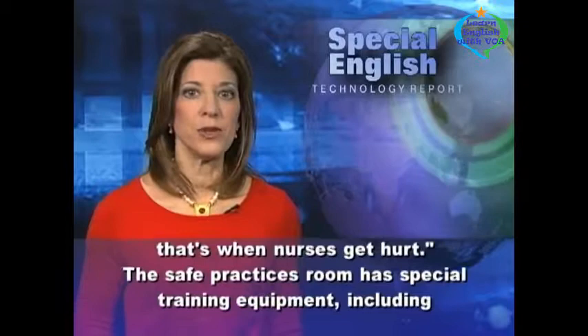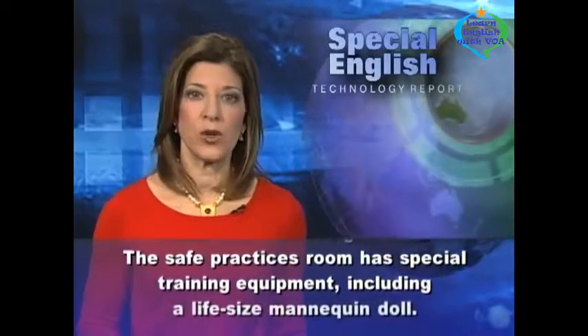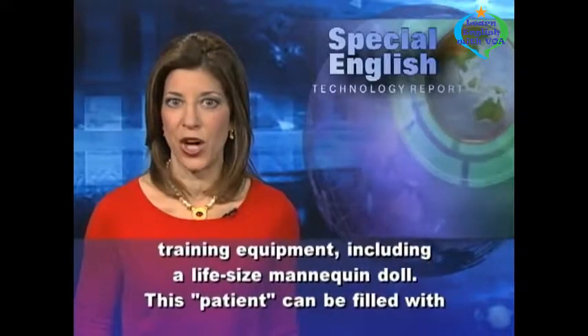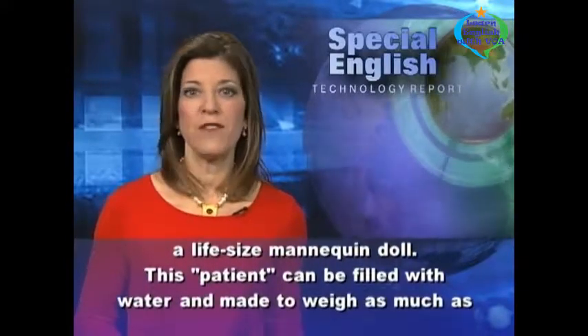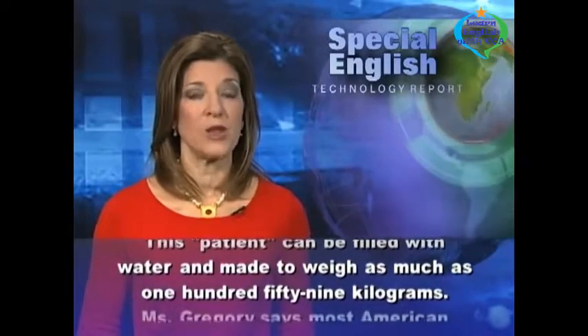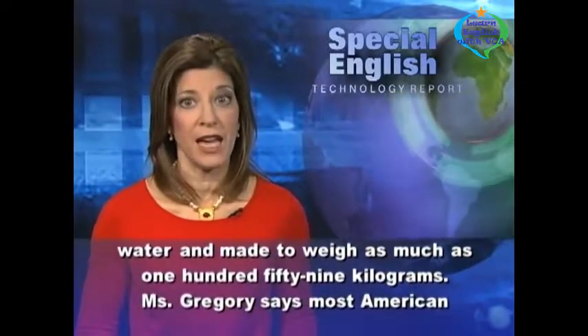The safe practices room has special training equipment, including a life-size mannequin doll. This patient can be filled with water and made to weigh as much as 159 kilograms.